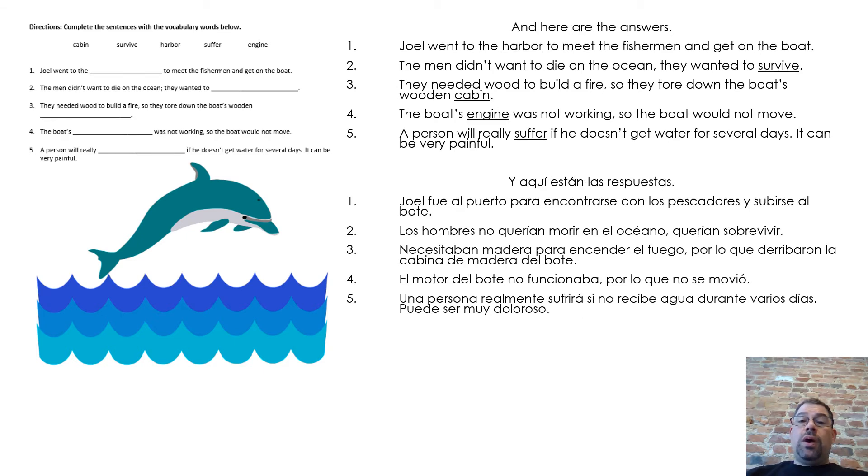And here are the answers. One, Joel went to the harbor to meet the fishermen and get on the boat. Two, the men didn't want to die on the ocean, they wanted to survive. Three, they needed wood to build a fire, so they tore down the boat's wooden cabin. Four, the boat's engine was not working, so the boat would not move. Five, a person will really suffer if he doesn't get water for several days. It can be very painful.